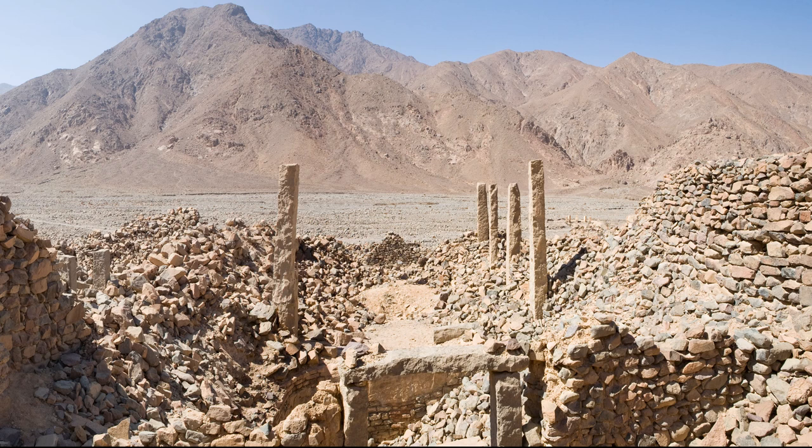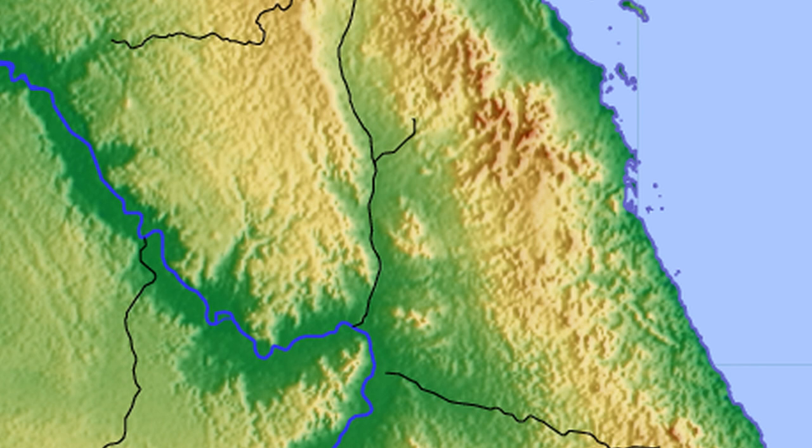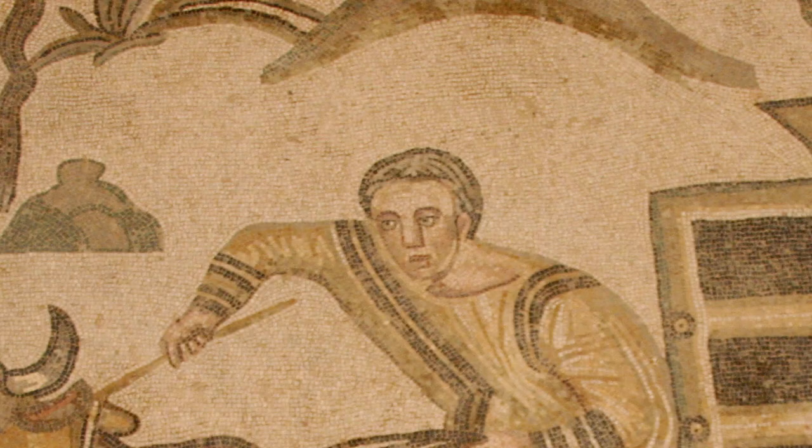Mons Porphyritus was reached by a road called the Via Porphyritus — the Porphyry Road — leading west to Cana on the Nile River and east to the Roman fort at Abu Sha'ar on the coast of the Red Sea. Along the road the Romans established a series of towers and hydromata, or watering wells.